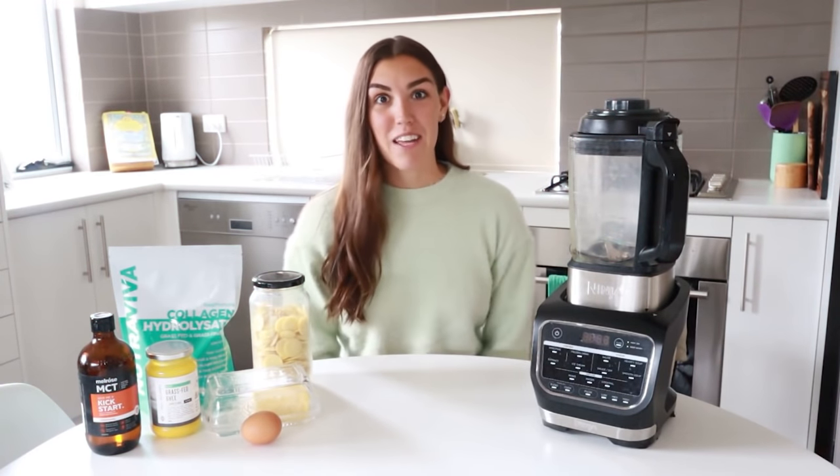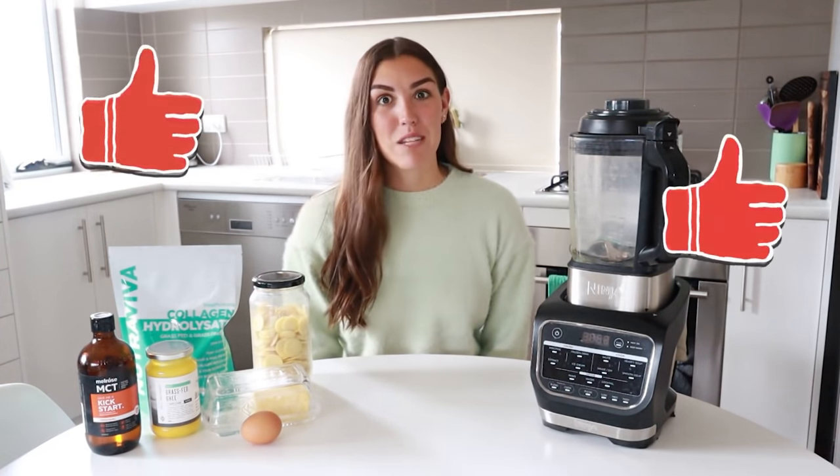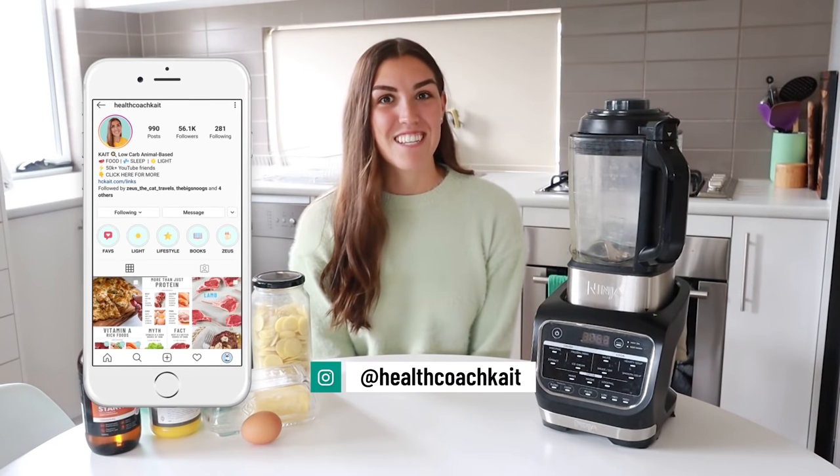Hey guys, welcome back to my channel. If you're new here, my name is Kate. I'm a health coach and I post videos on a high-fat, nutrient-dense way of eating. If you like this video please give it a thumbs up, feel free to share, and make sure to subscribe. And make sure to follow me on Instagram, Twitter, and Facebook where I share new posts every single day.